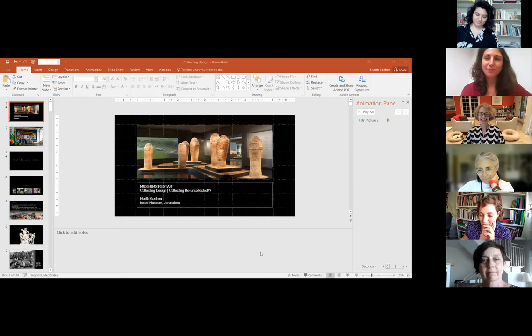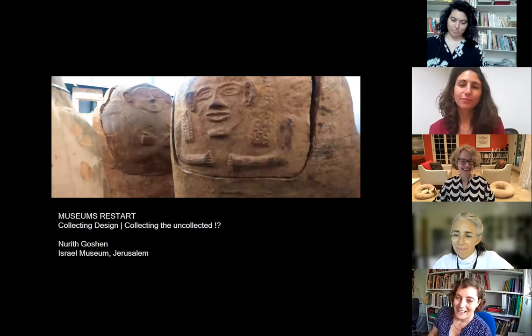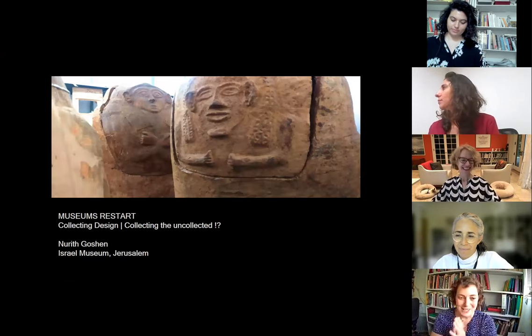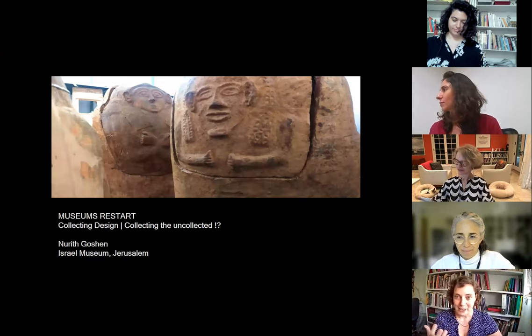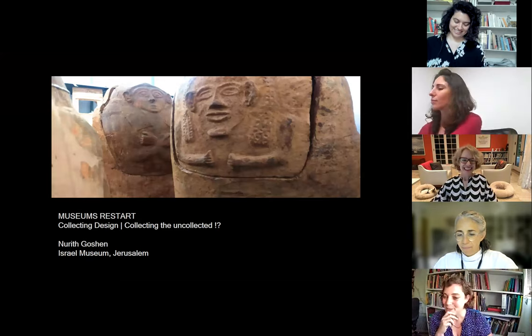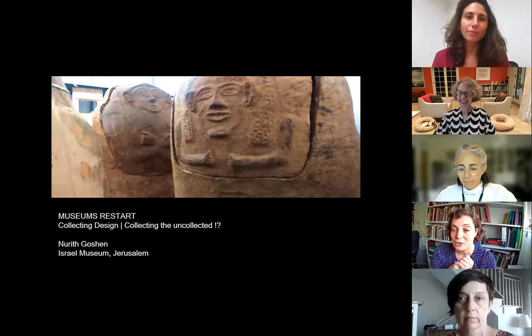Thank you so much. I am absolutely excited and nervous to be speaking here. Thank you to Helen and to Galit for inviting me, and I'm honored to be speaking next to Catherine and Andrea, and of course to ICOM Israel and to Polina for organizing these lectures. I was invited to talk about collecting design, and I'm actually an archaeology curator. I'm the curator of the Chalcolithic and Bronze Age periods, which means I am collecting artifacts from the region of Israel dating from 4500 BC to 1200 BC — starting in prehistory, not the very beginning of humankind, but really early days.